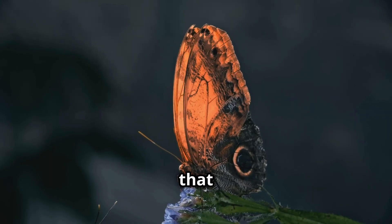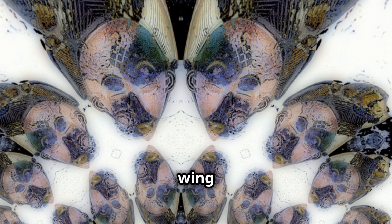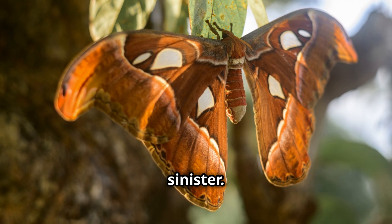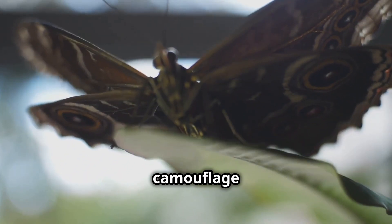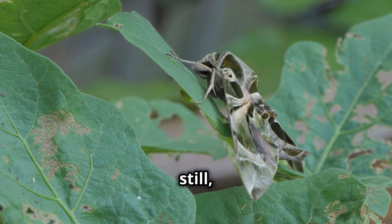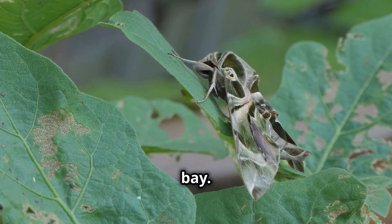But it's not just the size that makes this butterfly extraordinary. One of the most amazing features of the Atticus Atlas is its unique wing pattern. At first glance you might mistake it for something more sinister. Why you ask? Because its wingtips resemble the head of a snake. This clever camouflage helps it ward off predators. When threatened, the butterfly remains still and those snake-like patterns keep birds and other predators at bay.